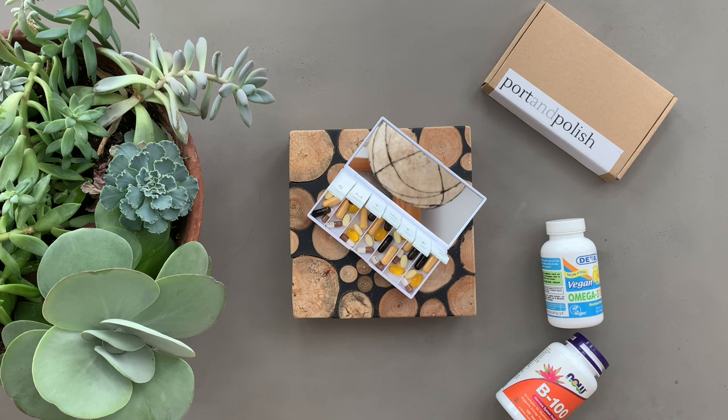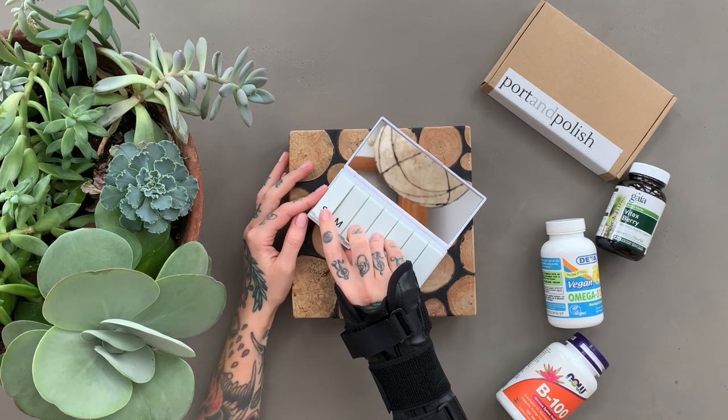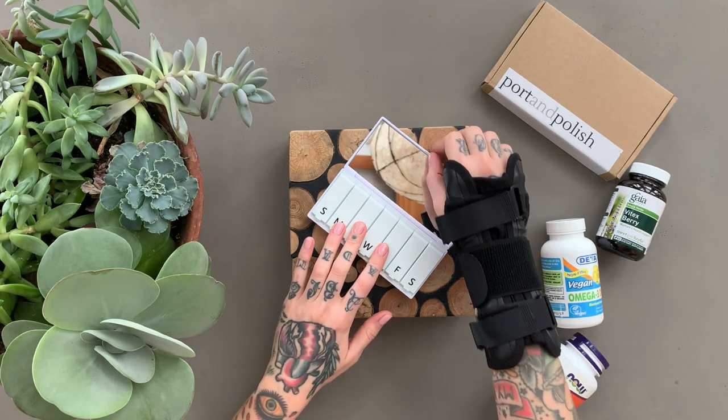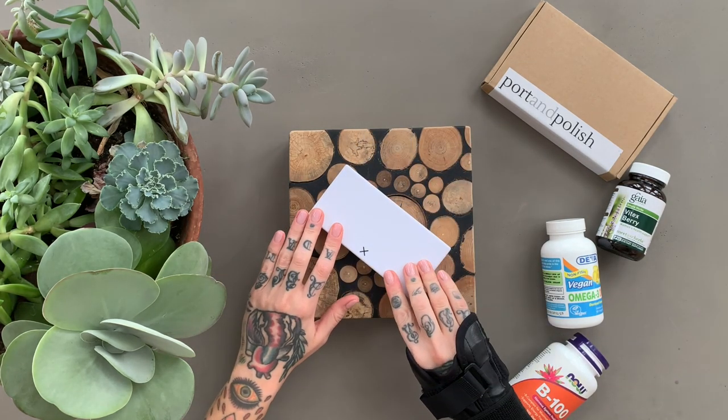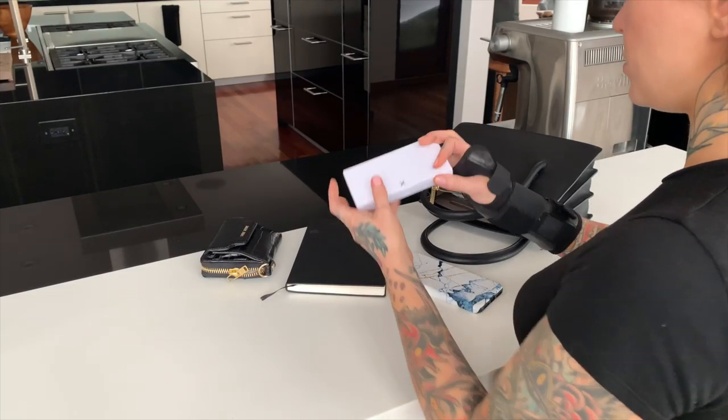So that is everything in my little pillbox! I'll put heaps of information in the description box along with the link to that giveaway. Definitely feel free to share the contents of your pillbox in the comments below — I will meet you down there, and I will see you in the next one. Bye!